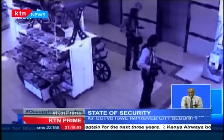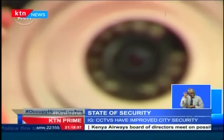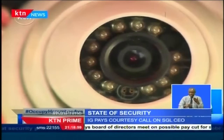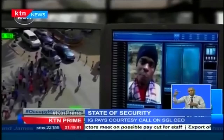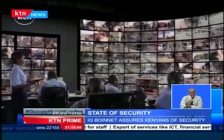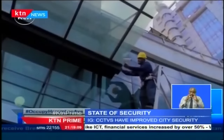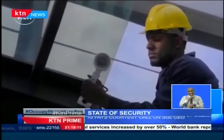In the wake of terror threats from Somali militant group Al-Shabaab, Kenyan security forces have relied heavily on a system of CCTV cameras installed in Nairobi and Mombasa to gather information, after the National Security Surveillance Communication and Control System was handed over to the National Police Service last year.